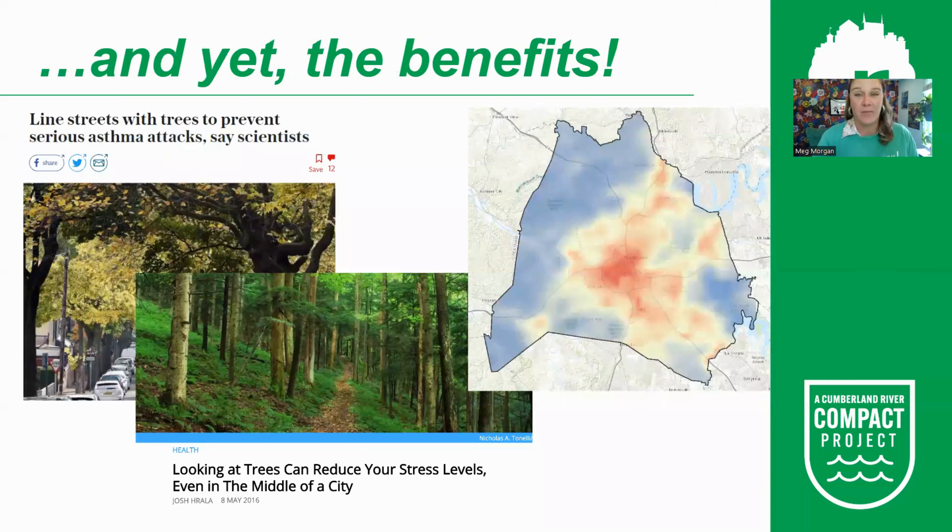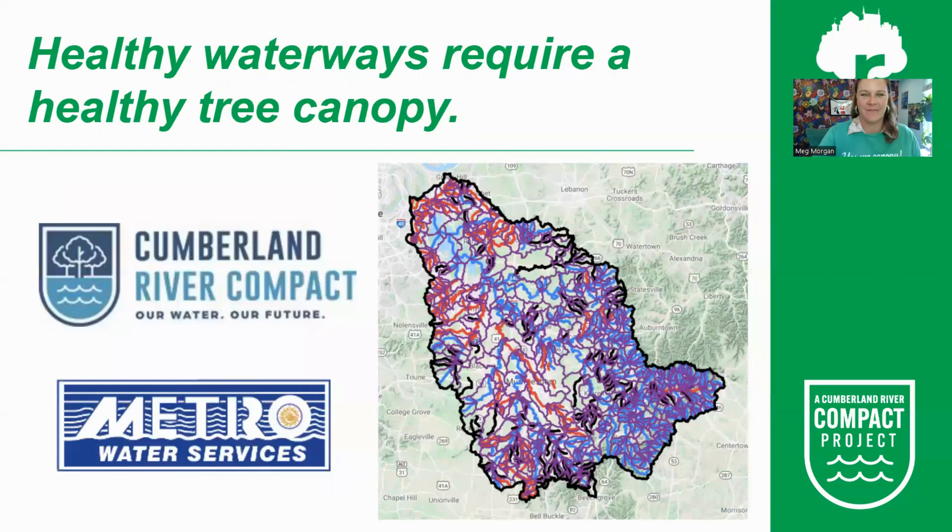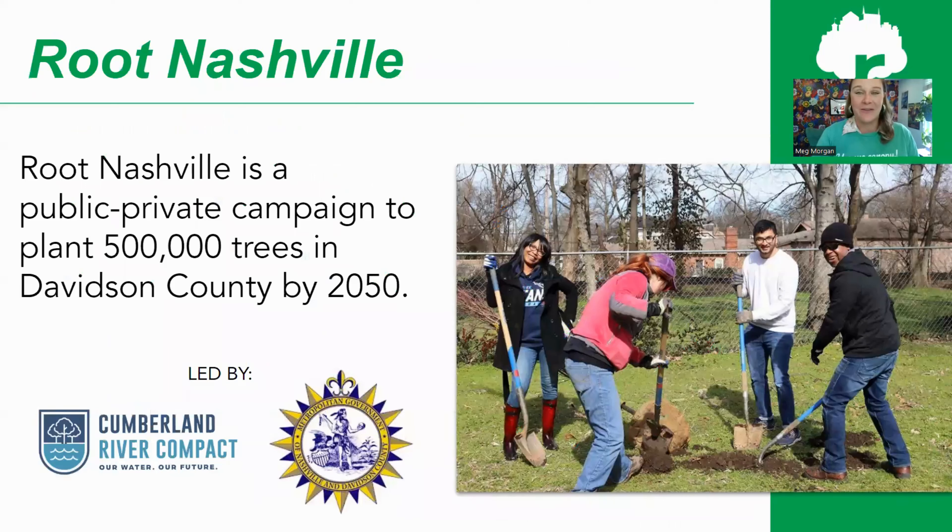Trees are so important — they are critical for human health and the health of our environment, especially for water quality. You can't really separate our own health and environmental health; they are really interconnected. We absolutely need a healthy tree canopy for healthy water, and we should really care about that because our drinking water comes from the Cumberland River. This is why the Root Nashville campaign exists.